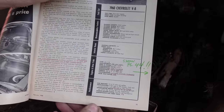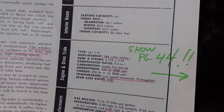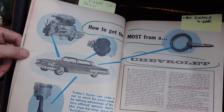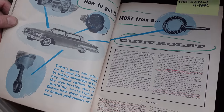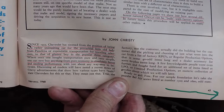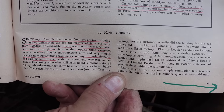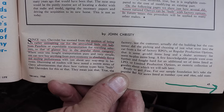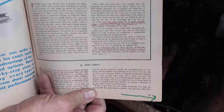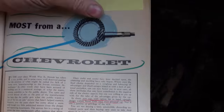On this test car the 0-60 came up in 10.7 seconds, equipped with a 348 250-horsepower single four-barrel engine. There's also an article on how to get the most from your Chevrolet that says: 'Since 1955, Chevy has zoomed from being a rather uninspiring car for the proverbial little old lady from Pasadena, or expendable transportation for traveling salesmen, to that of glamour boy — where once one bought transportation pure and simple, one can now buy anything from pure economy to absolutely fierce and sizzling performance,' including a factory four-speed transmission.